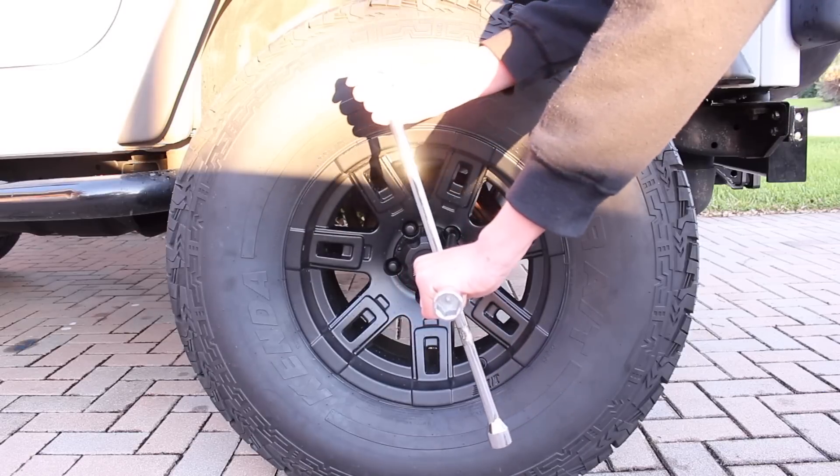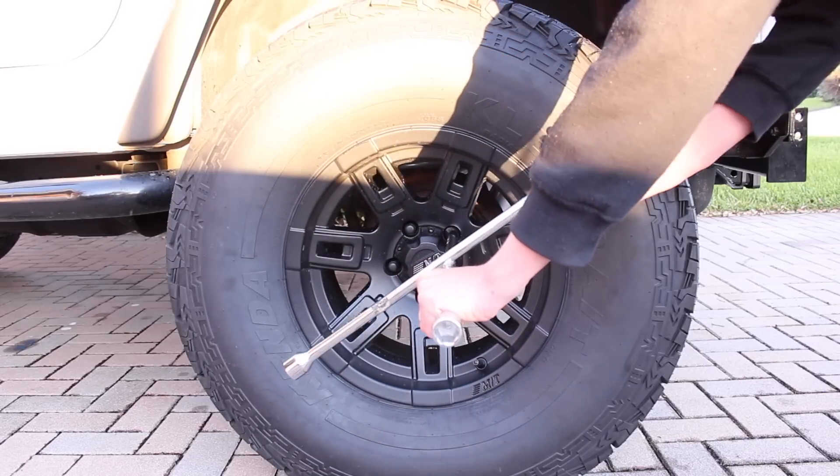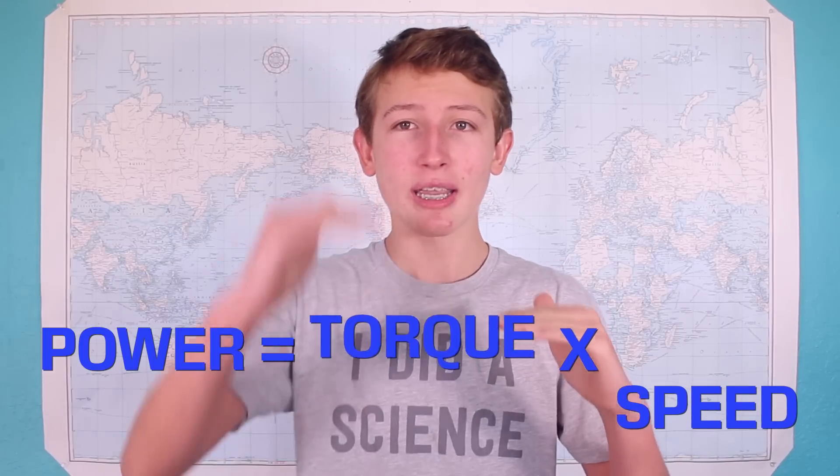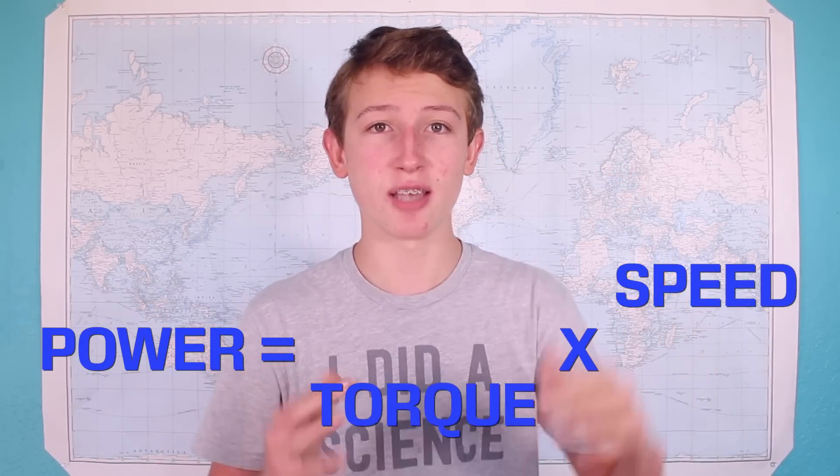Now another big reason cars need a gearbox is torque. Torque is basically rotational force, or how much power is behind the spin. In the case of lug nuts on a tire, you have to apply a lot of torque to get them moving. And cars also need a lot of torque at first to get started. Now power equals torque times speed, so as speed decreases, torque increases and vice versa.